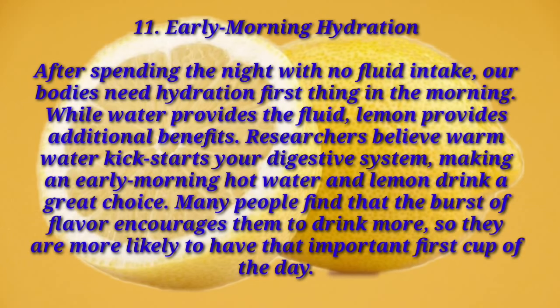Number eleven: early morning hydration. After spending the night with no fluid intake, our bodies need hydration first thing in the morning. While water provides the fluid, lemon provides additional benefits. Researchers believe warm water kick-starts your digestive system, making an early morning hot water and lemon drink a great choice. Many people find that the burst of flavor encourages them to drink more, so they are more likely to have that important first cup of the day.